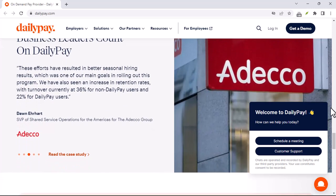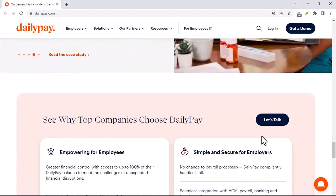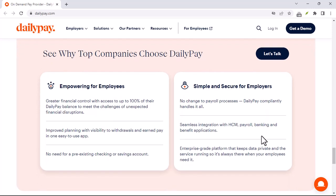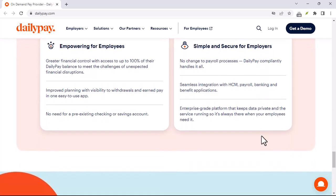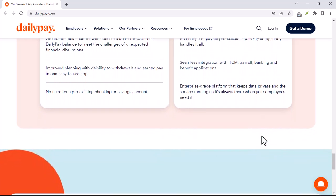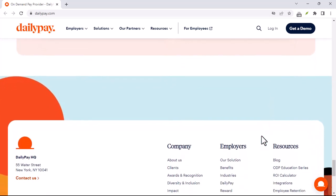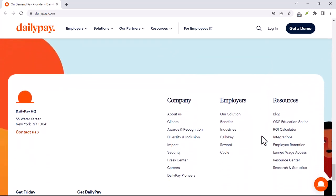Fees and Limits: there are usually fees associated with DailyPay transfers. These fees can vary depending on your employer and the transfer method you choose. A standard transfer might be free, while an instant transfer could incur a fee of around $3. There are also typically limits on how much you can transfer each pay period, usually a percentage of your total earned wages.